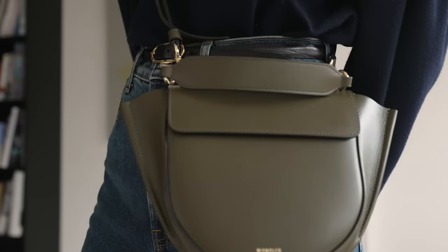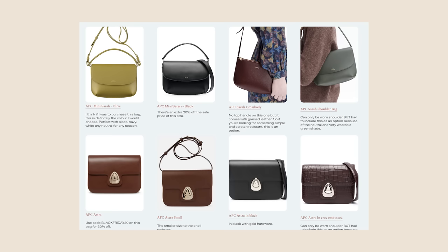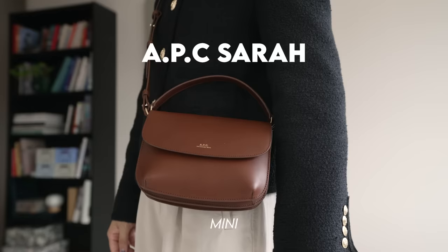If you are looking for a new bag for Black Friday, I'll go through each of the styles I'm showing today and try to find the best discounts I can. I'll also put that in a blog post so you can see the discounts from different retailers. Let's start today with the APC Mini Sarah bag.